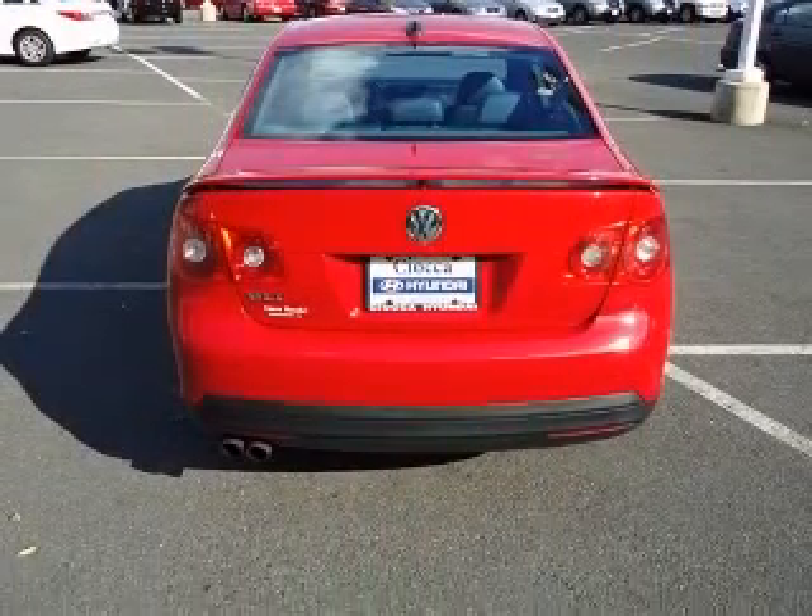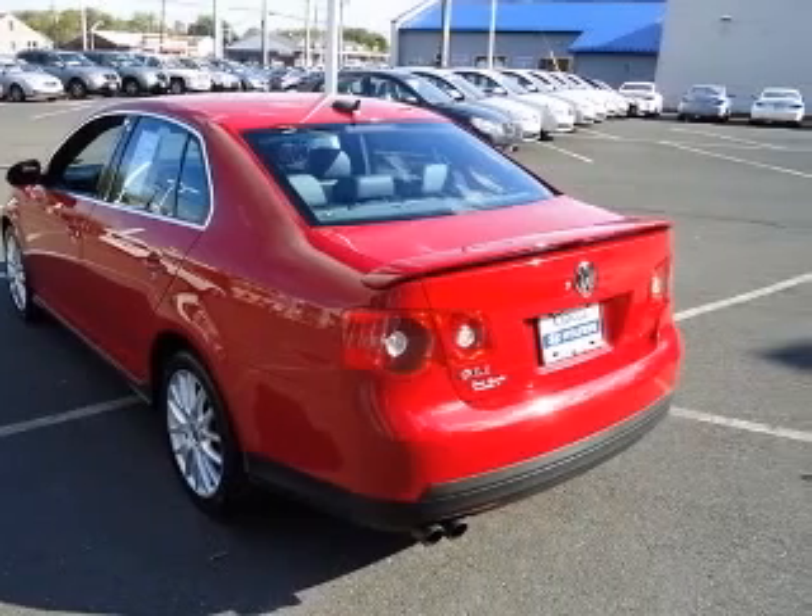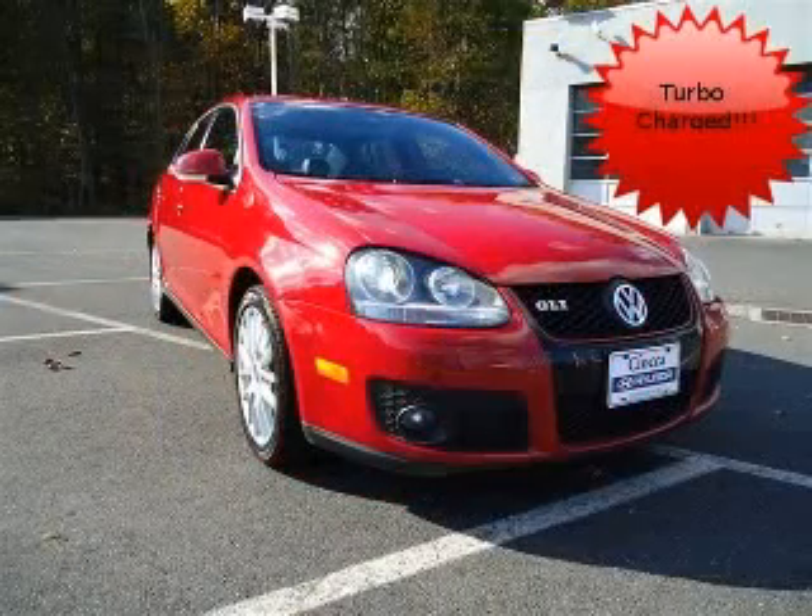in-dash compass, compressor, intercool turbo, cruise control, daytime running lights. Contact our internet sales staff today to schedule an appointment.